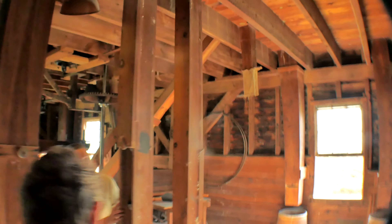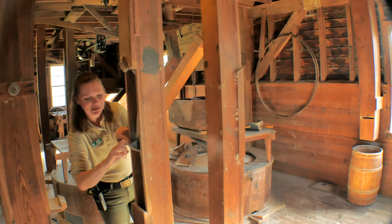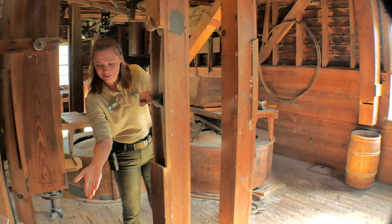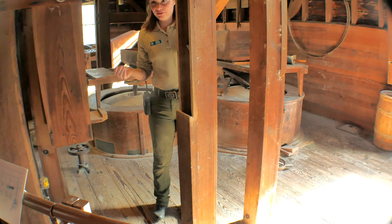It gets picked up here, and these are the belts and cups that I was talking about. There's actually some cornmeal in there, and that's going to carry all the way up to the third floor.